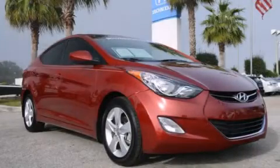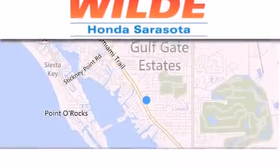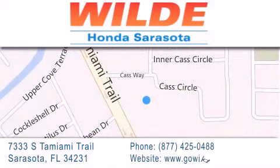We invite you to contact us today to learn more about this vehicle. Wild Honda is located at 7333 South Tamiami Trail in Sarasota. Also shop GoWildHonda.com. It's got to be wild.